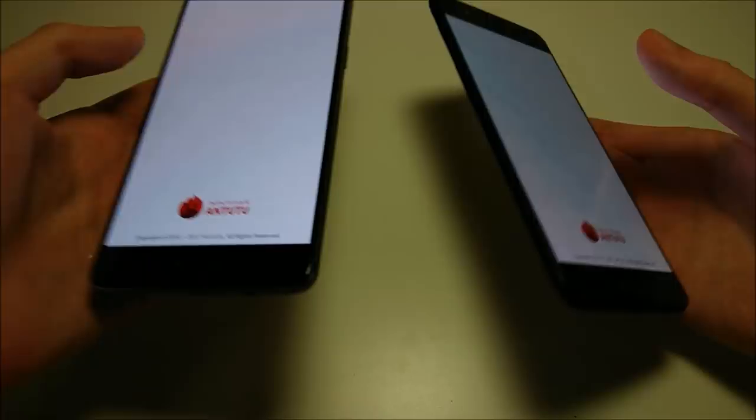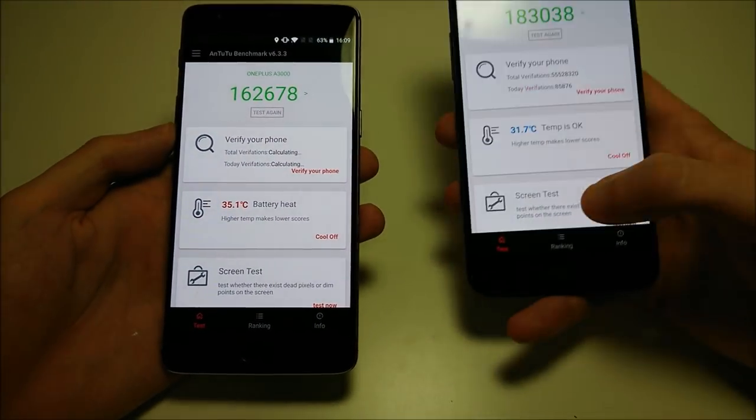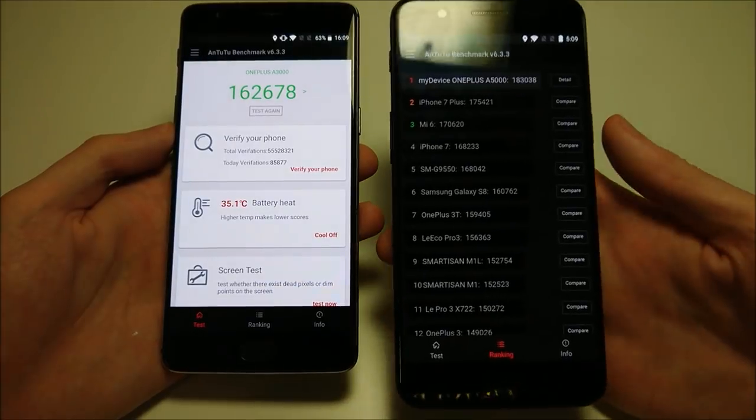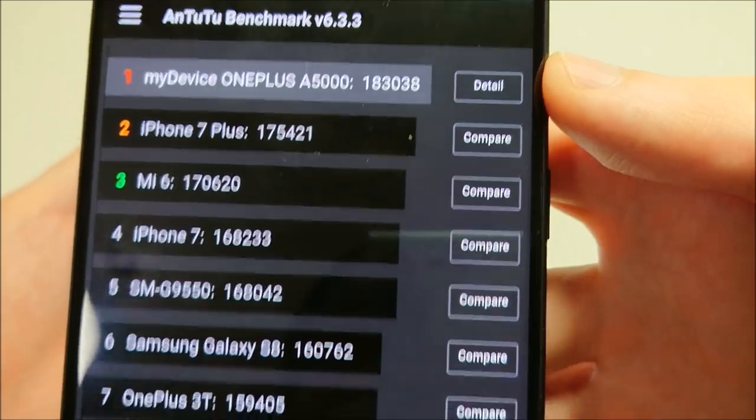Taking a look at the Intuitor benchmark: 162,000 versus 183,000 — the 5 is listed first for all phones, although personally we've gotten higher scores on some other phones.